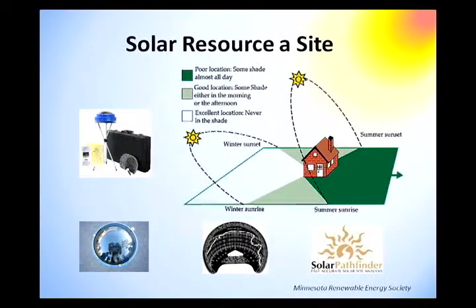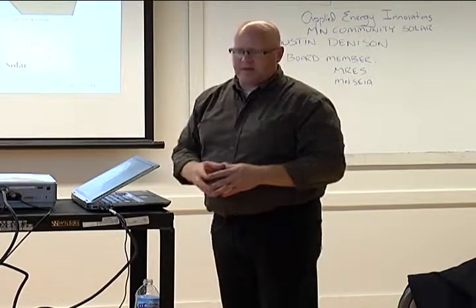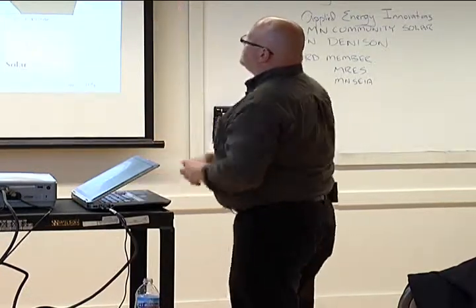Contractors' typical cost for a site assessment ranges from zero — a complimentary assessment — to $250. Our company does a $250 site assessment and delivers a full nine-page report with a preliminary design and conceptual drawing of what it will look like on your house. MRES also does solar site assessments at about $175, serving much of the metro area, and as a member you get a discount. Understanding your solar resource is important because a tree 100 feet away that you don't think causes shading issues can, at the winter solstice when the sun is at 18 degrees, cast a 100 to 200-foot shadow across your property.